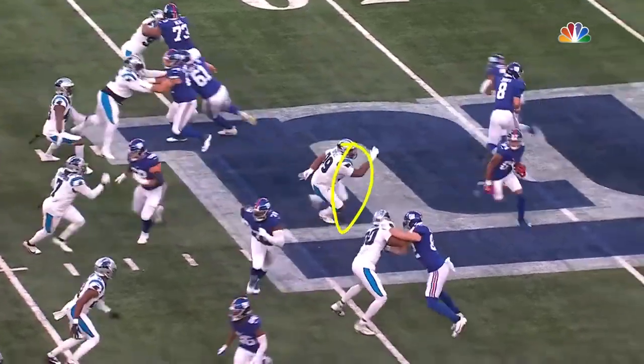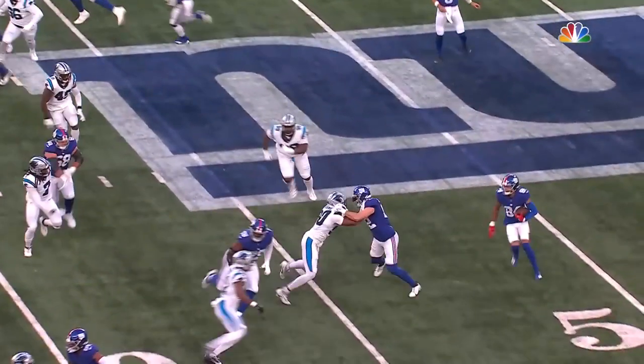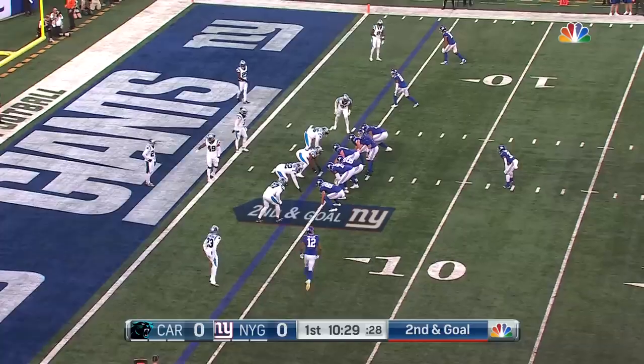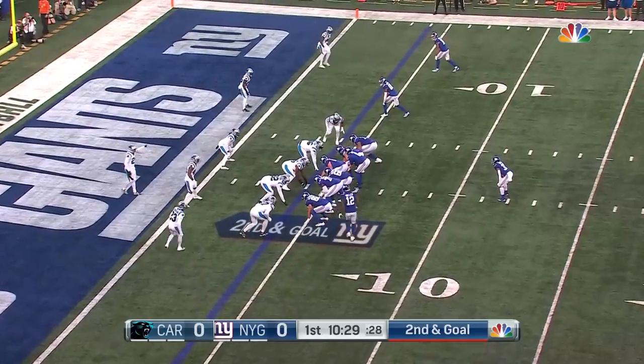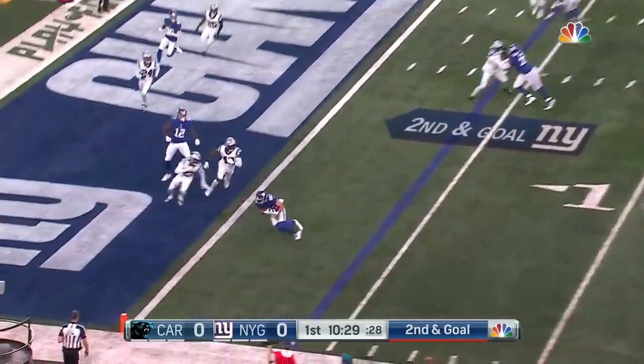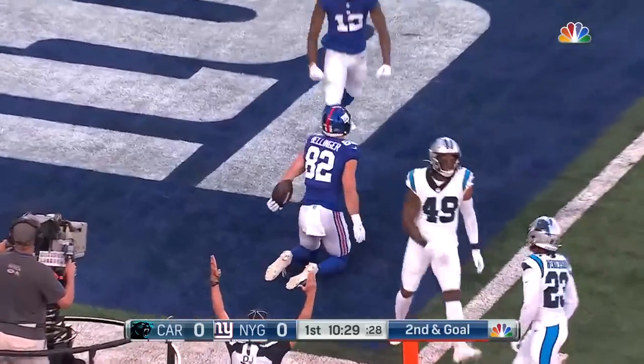Thomas is coming out. Looking at the line of scrimmage, Hodgins is to the top of your screen and Slayton's in the right slot. Jones drops back — touchdown Giants!